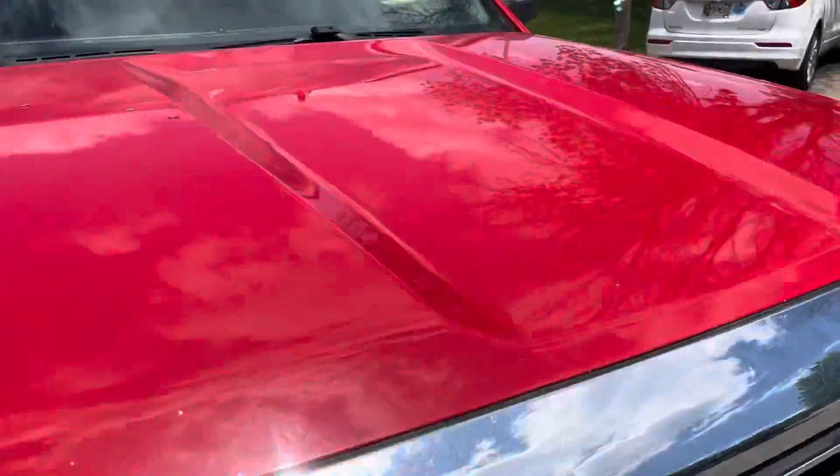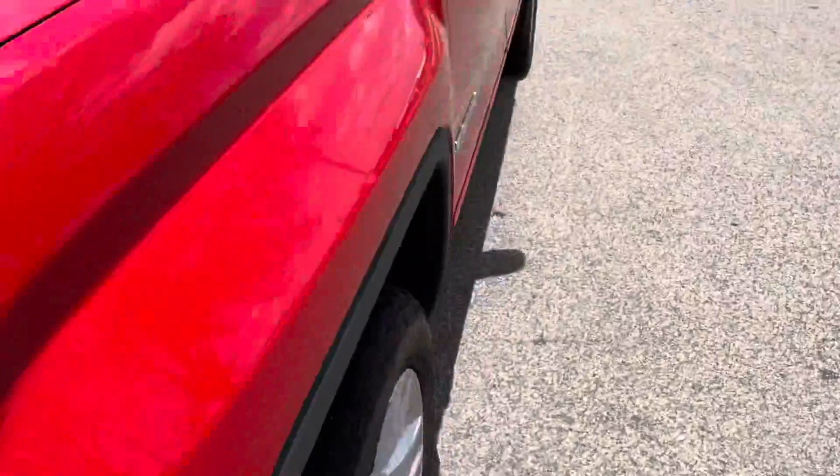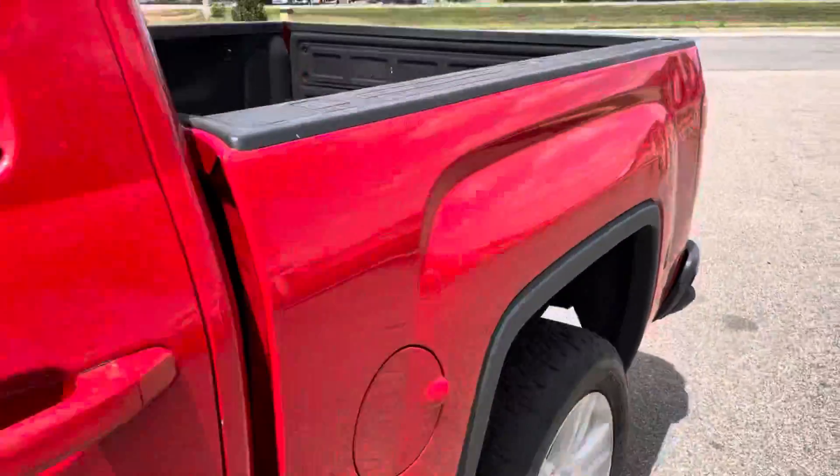Let's get close up to the paint. There is no hail on this clean title vehicle. Along the body it's all in good shape. It does have a bed liner.